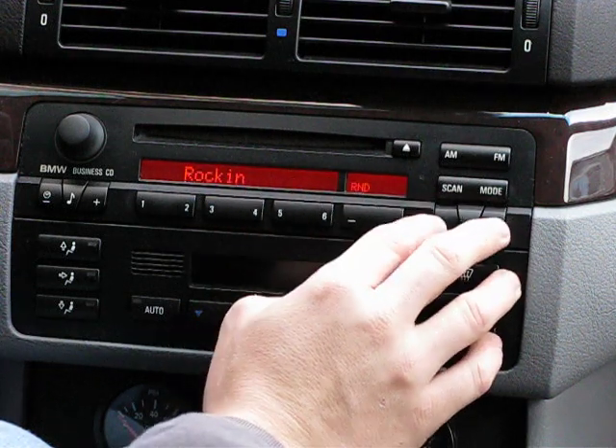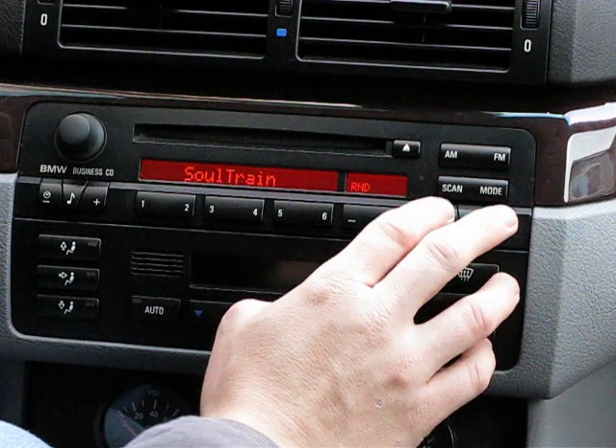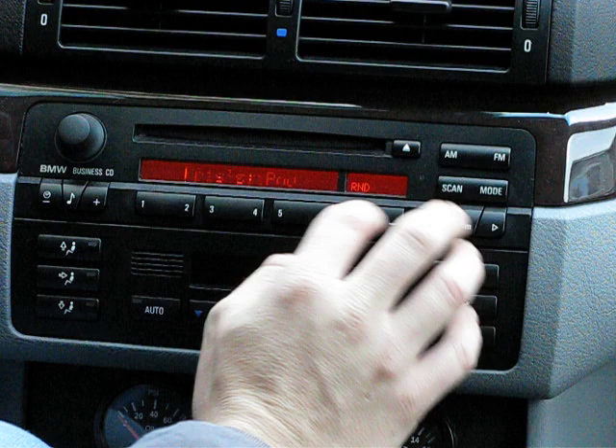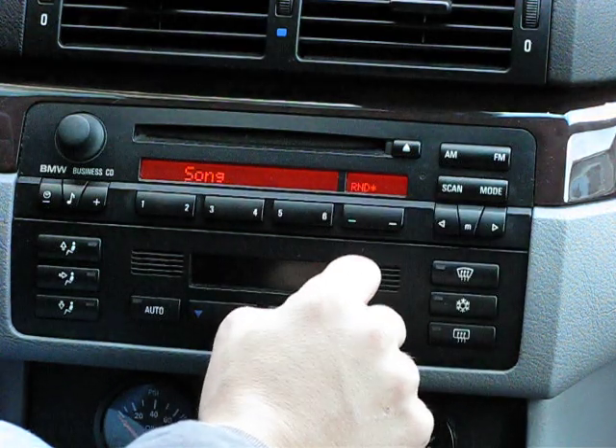Right now I'm going through the different playlists on my iPod — Chris's iPod, Rockin', Soul Train, On The Go, etc. I'll go back. I can select by artist, select by album, select by song.